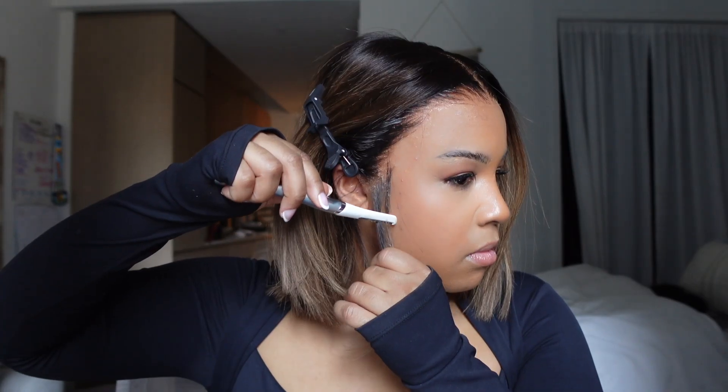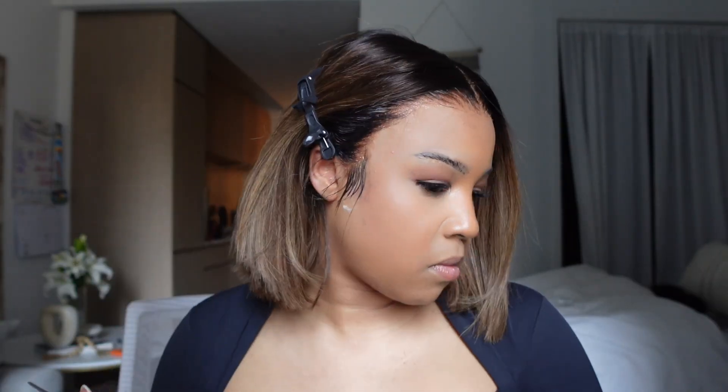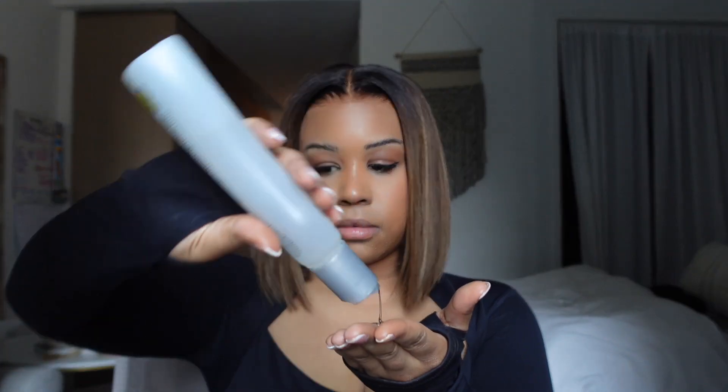I flatten her out and look at it — it's giving scalp, tell me it's not giving scalp. I go in and do my sideburns, my little one-two, and I add a little silk therapy just so it can have a little shine to it, and we're good to go.